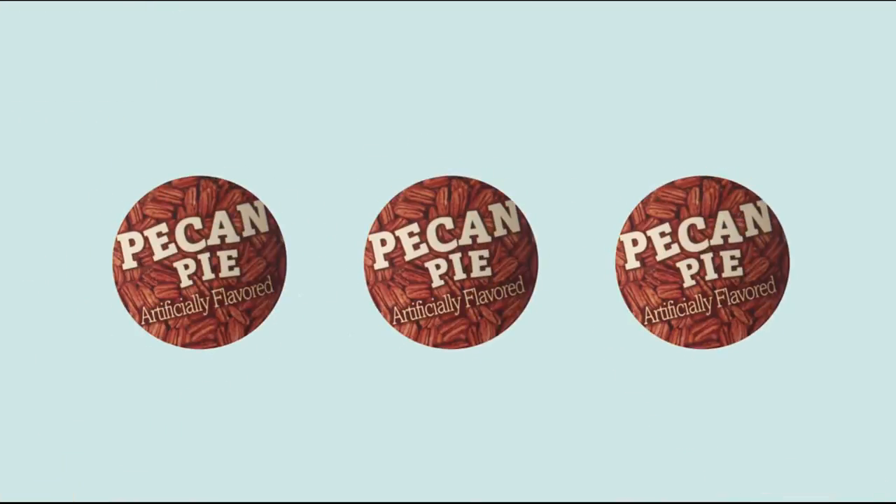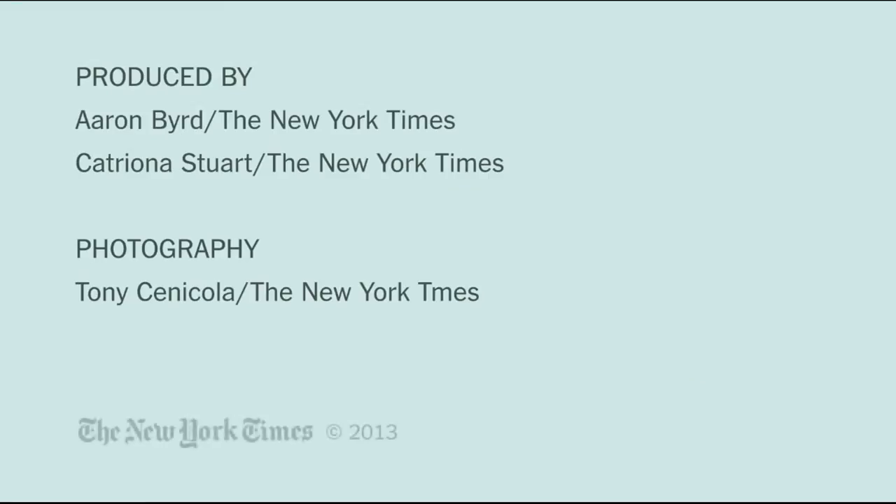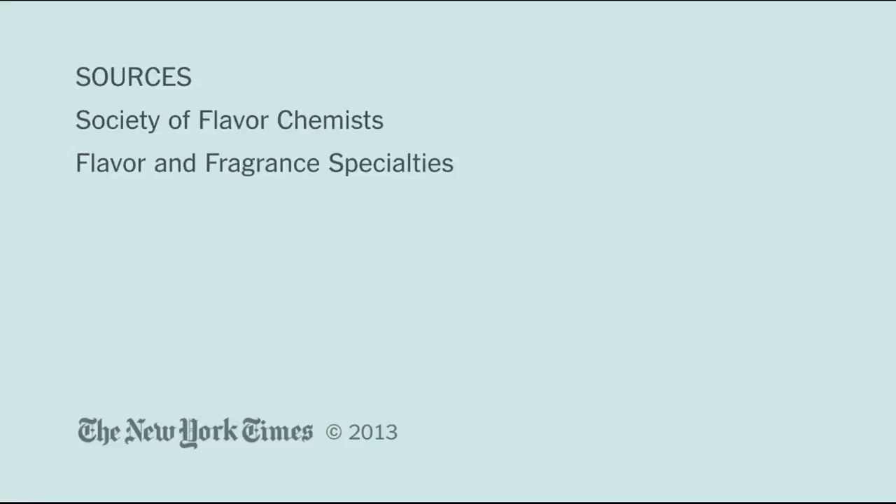Now with pumpkin season upon us, one manufacturer has already moved on to its next LTO: pecan pie stackable crisps.